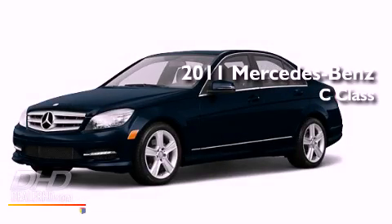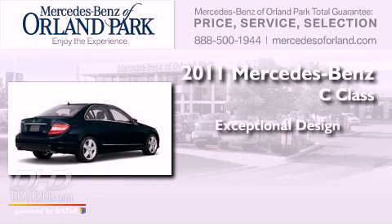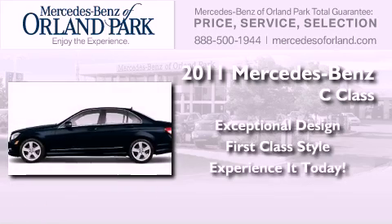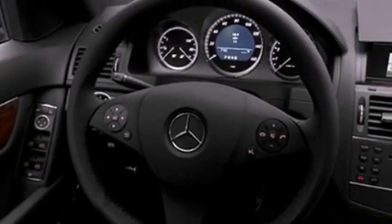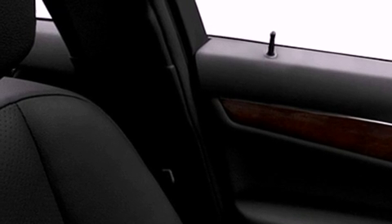This is a brand new 2011 Mercedes-Benz C-Class. Features include a low tire pressure indicator, a power passenger seat, cruise control, a CD player, a stability control system, an anti-lock braking system, and dual airbags.